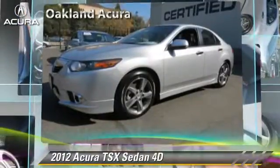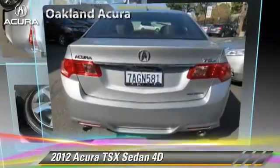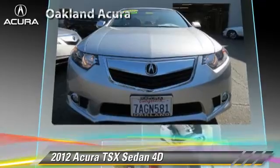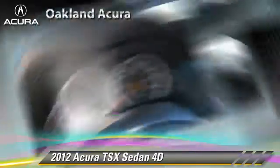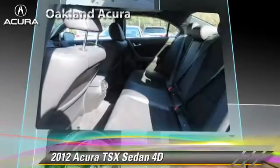The 2012 Acura TSX, powered by a 2.4-liter VTEC 4-cylinder engine, with a 5-speed automatic transmission. This front-wheel drive sedan, with fewer than 5,000 miles on the odometer, is well-equipped. This Acura features dual-power seats, traction control, and alloy wheels.